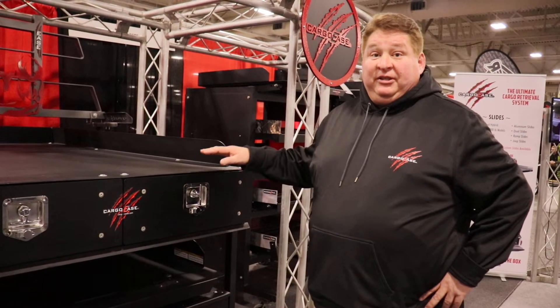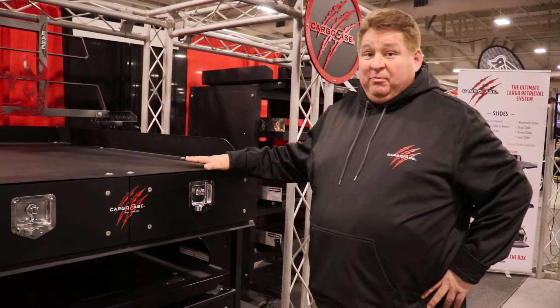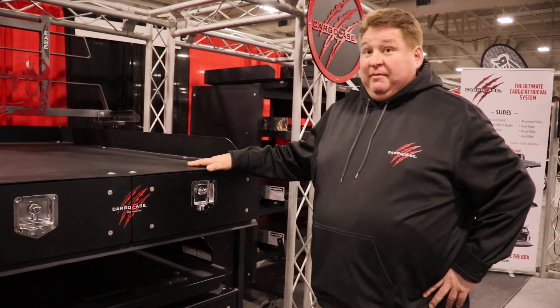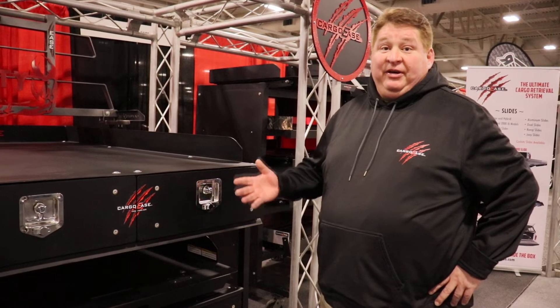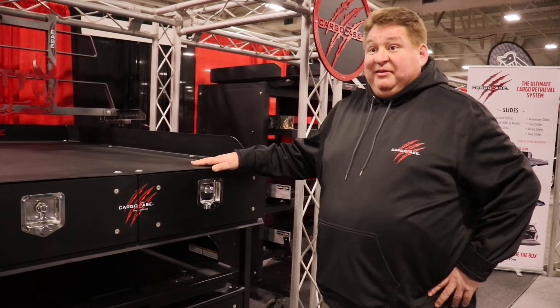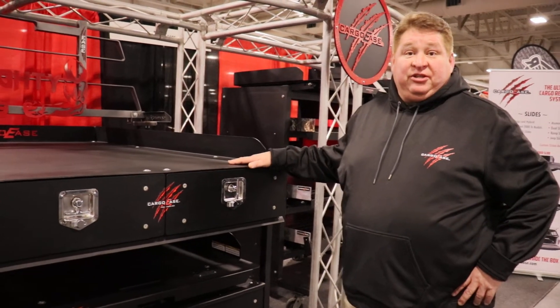Depending on the model, they can do 2,000 pounds or 2,500 pounds. We also have two models: a base model that is water resistant, and a waterproof model, which is our mighty locker. We also have some pad guards and some additional accessories.